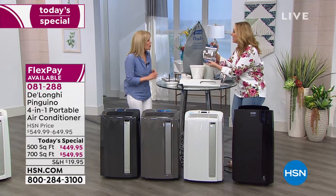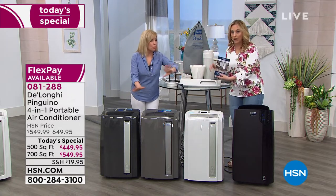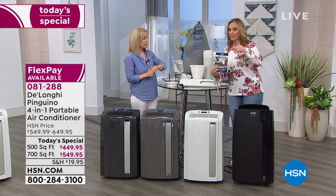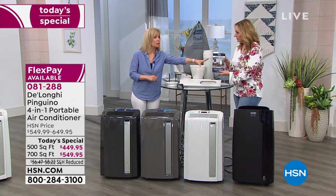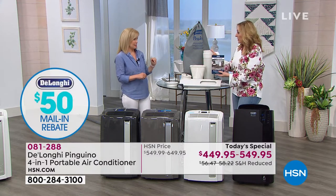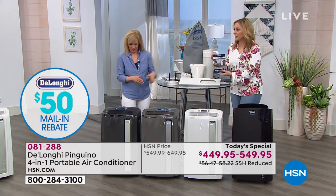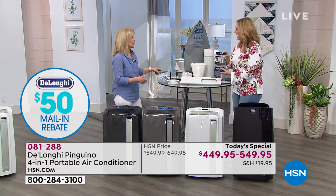You get $50 off — a rebate — and that's exclusive to us here. Look for it in the box, or if you accidentally throw the box out, you can get it on hsn.com. If you get home and forgot to get the rebate out, you can go to hsn.com, put in your serial number, and get it that way.